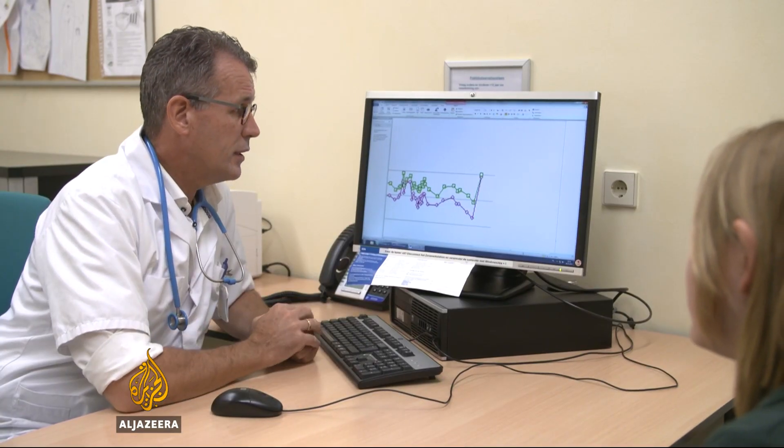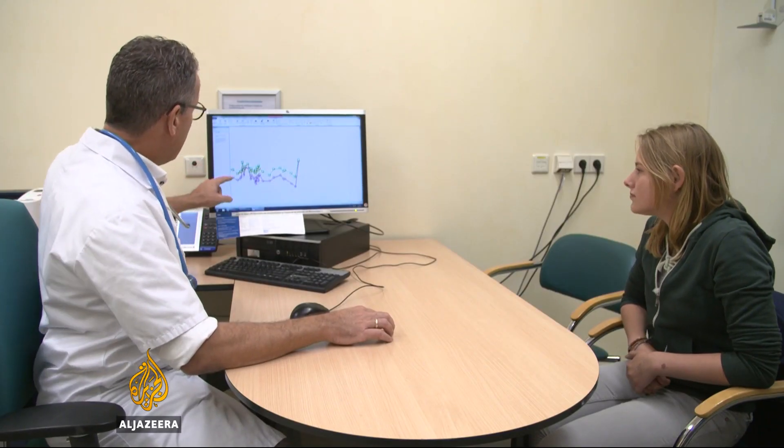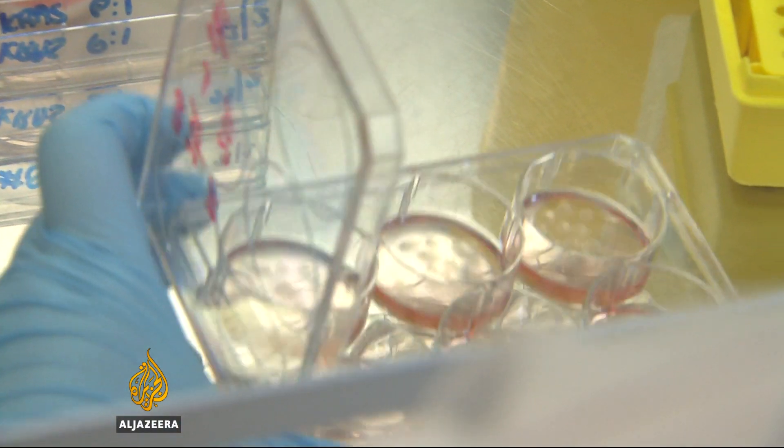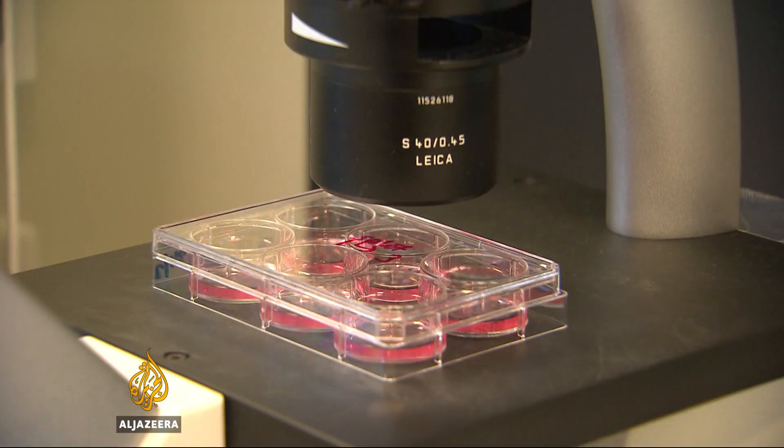Madelief recently started taking new medication and has experienced a remarkable turnaround. Her doctor chose the medicine based on the results of a new stem cell technique. A sample was taken from her stomach, then grown in the lab into hundreds of tiny living clusters known as organoids.